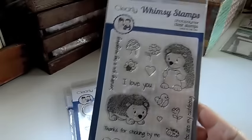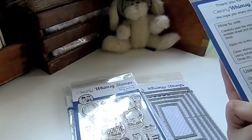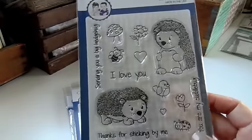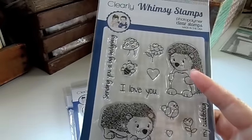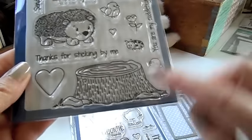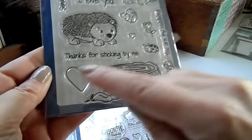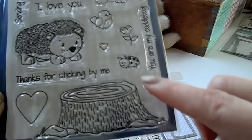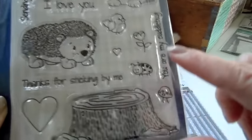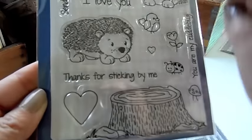I wanted to share this super cute stamp set — this is Hedgehogs. I just love the way they drew these little hedgehogs; I think they're so cute. And then there's a cute adorable tree stump, hearts, little mushrooms, a little ladybug, a tulip, and this cute little bird that you can have on the tree stump or standing on top of the hedgehogs.